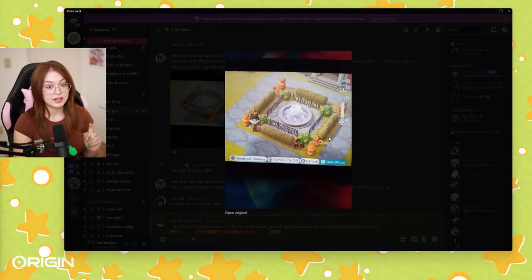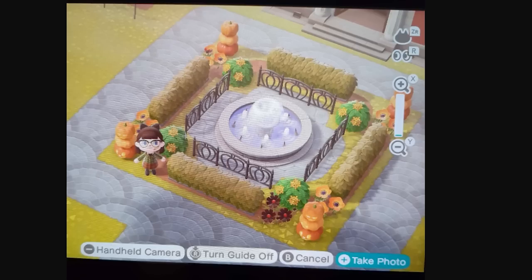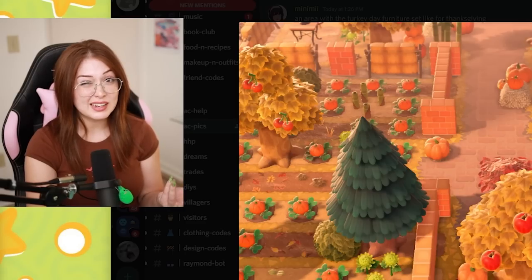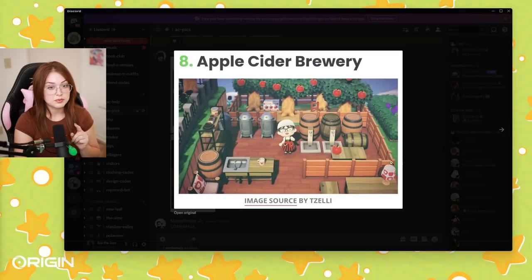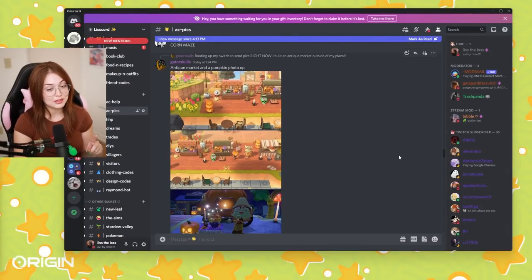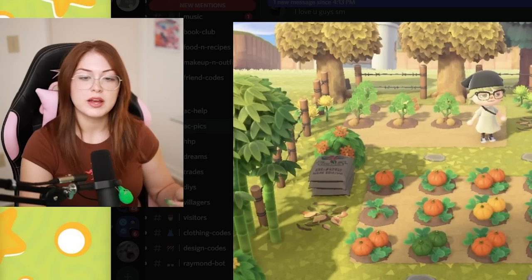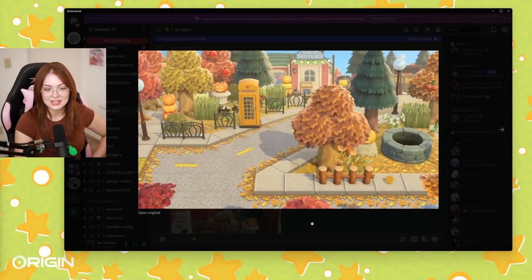Here's an idea I thought was pretty interesting — a little fountain area with foliage all around it and fencing. These photos are gorgeous of this hay maze and pumpkin patch, corn maze — hay corn maze. I love these ideas from the internet: the Apple Cider Brewery, the Witch's Hut. I'm still trying to think about what I'm going to do inside of my house. Oh my god, so many good ideas. Fall Farm, of course. You can never have too many farms on your Animal Crossing island.